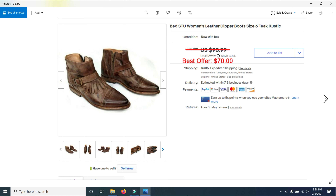Then I sold a pair of Bed STU Women's Leather Dipper Boots. I bought about 30 pairs from a friend who has a shoe store — this is older stock. I had them listed for $129.99, put them on sale, and took a best offer of $70. I had them for sale for probably seven months. I'm trying to get rid of my shoes and clothing because it takes a long time to sell and things can go wrong.